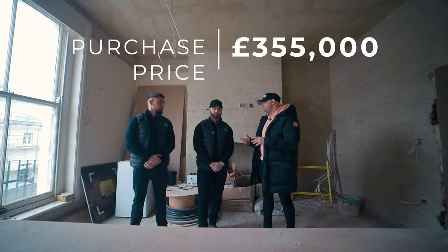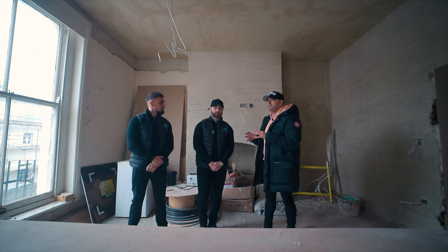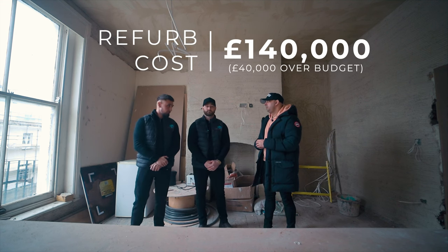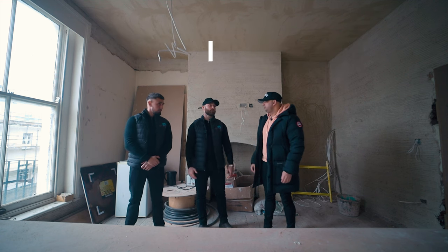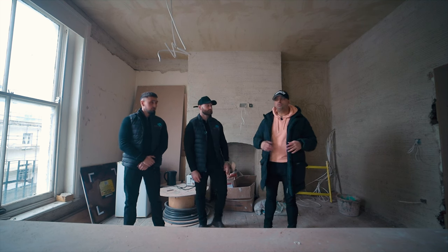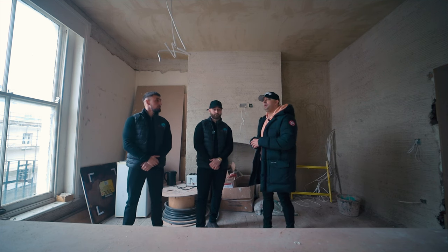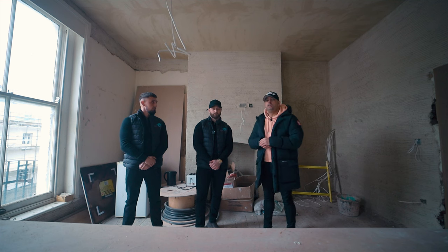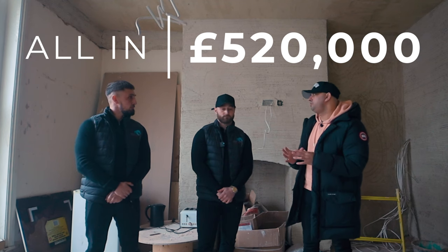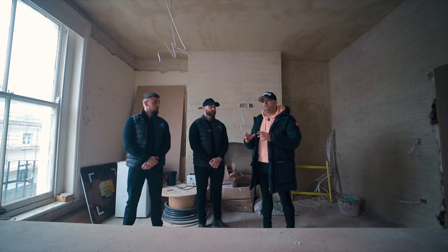So £355,000 was the purchase price, and you've got stamp duty, legals, contracts and so on. What is your estimated renovation cost? We're going to go about £40,000 over budget — we didn't see it coming — so it's probably going to land at around £140,000. If we round it off to £150,000 with a contingency, plus £355,000, plus around £15,000 to £20,000 for stamp duty and solicitors, you're looking at around £520,000. You guys are hoping to get in for around £500,000 all in.